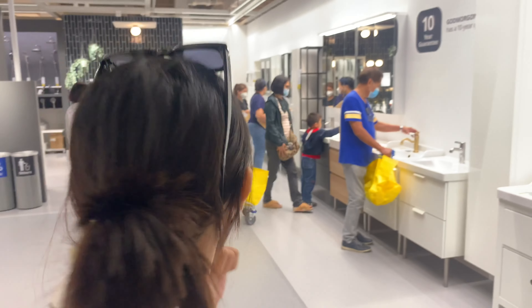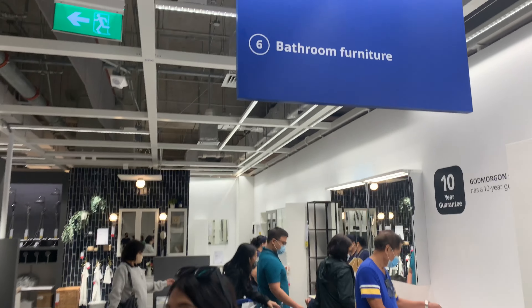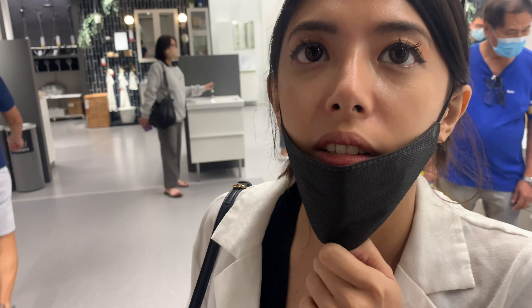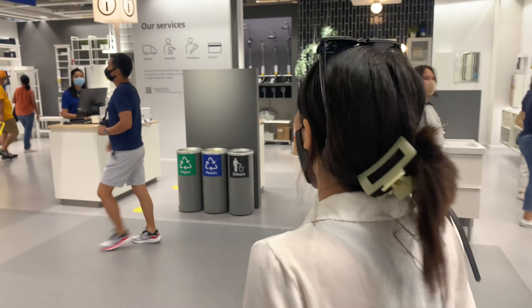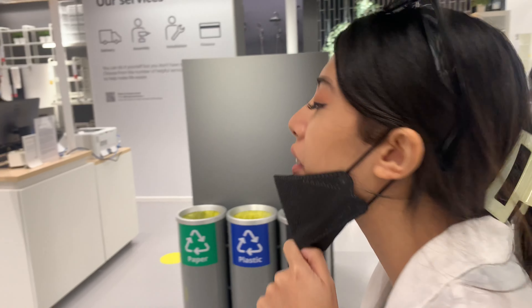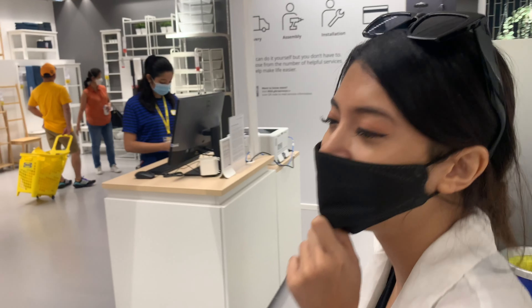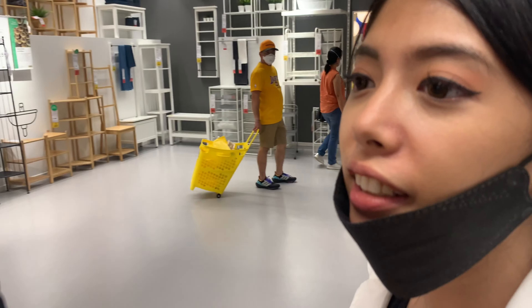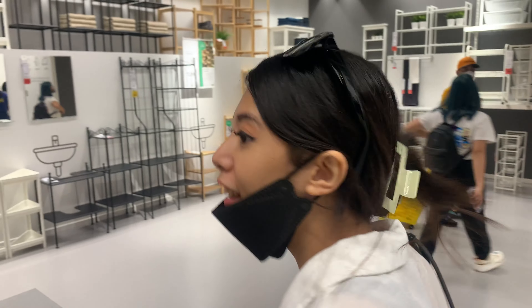I'm surprised there's no bathtubs. There's what? Bath tubs! I kept hearing 'butt plugs.' It's IKEA — what sort of place do you think this is? Bath tubs. Yes — bath tubs. Got you.